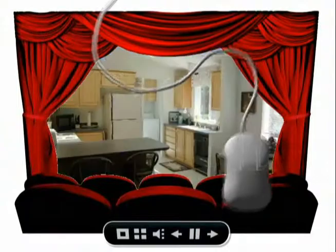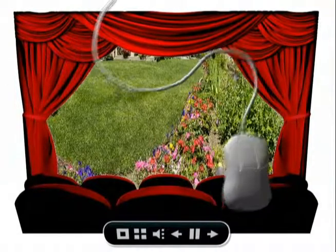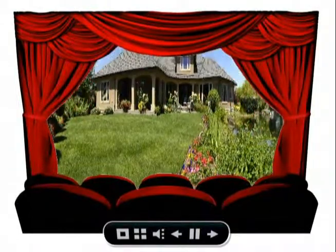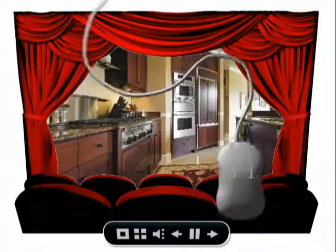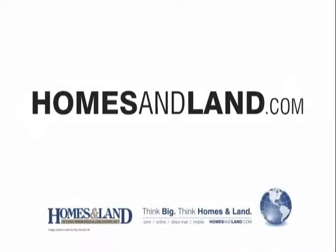See what's playing on HomesAndLand.com. Thousands of easy tours featured on HomesAndLand.com make it easy to find your next home. With our multiple large images, moving video, and agent narration, you can preview homes of interest. Easy tours also include interactive mapping, school data, and more. Finding a new home is easy with HomesAndLand. Think big. Think HomesAndLand.